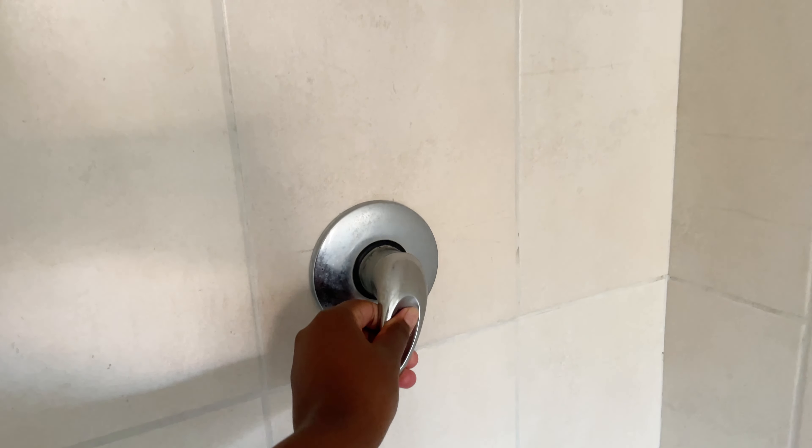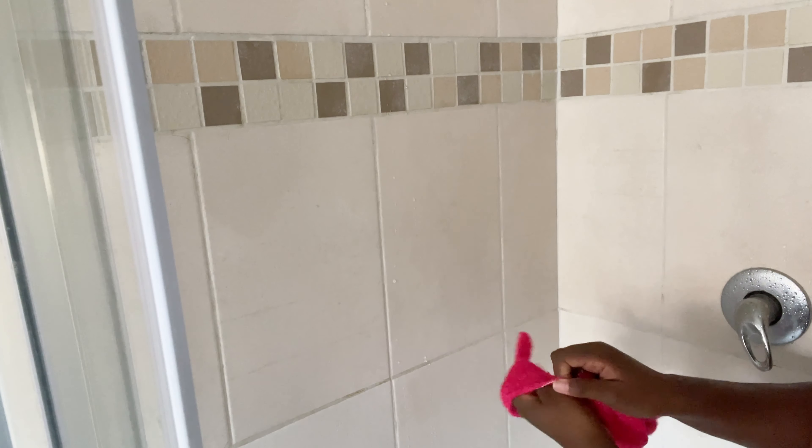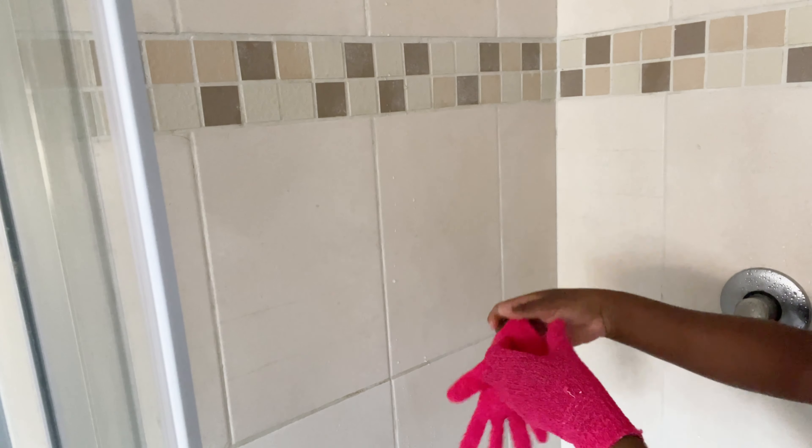Hey guys, my name is — welcome to my YouTube channel! Today we're doing something different: a whole shower routine. This is my first shower routine, so please bear with me, and you better rate it, okay? Rate it!